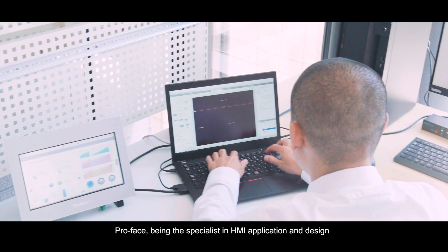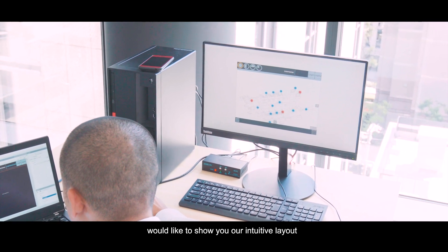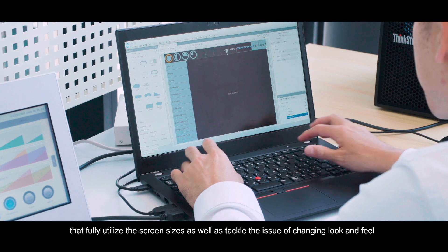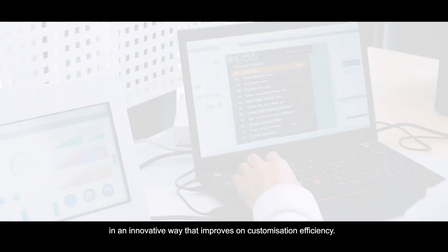ProPhase, being the specialist in HMI application and design, would like to show you our intuitive layout that fully utilizes the screen size, as well as tackle the issue of changing look and feel in an innovative way that improves on customization efficiency.